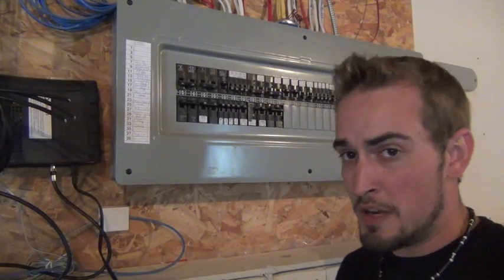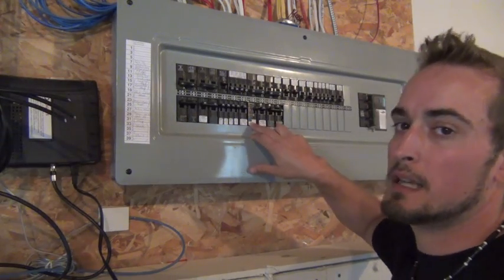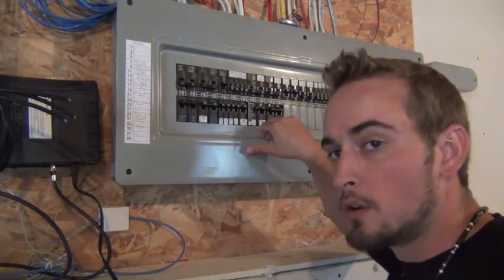To determine which one is the arc fault breaker, it's simple — it has a little green button that says 'test' on it, and it also says AFCI, which is the arc fault protected breaker.